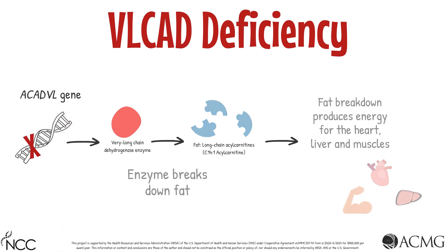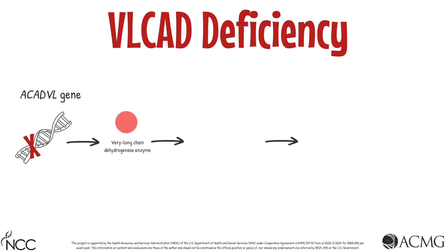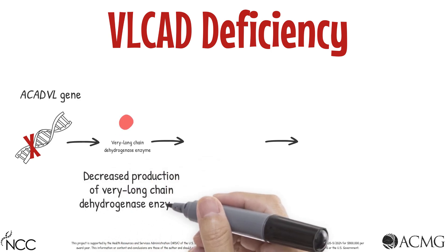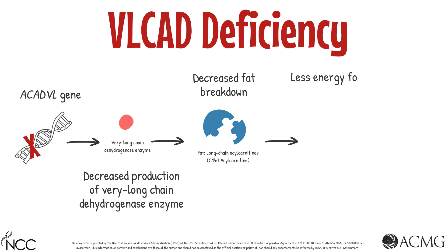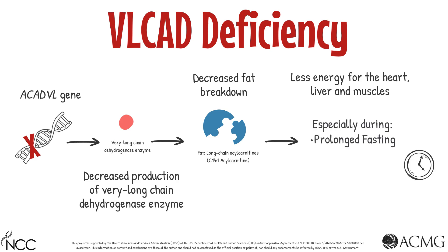This gene variant leads to a decreased amount of very long-chain dehydrogenase enzymes, which then results in decreased fat metabolism. The decreased fat metabolism causes a decrease in energy production, particularly during episodes of prolonged fasting or increased energy demands, such as those that occur during fever, illness, or stress.